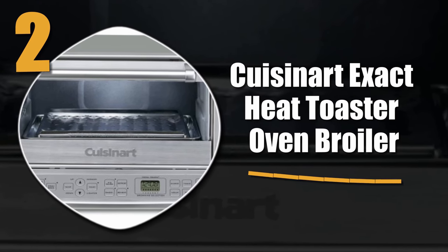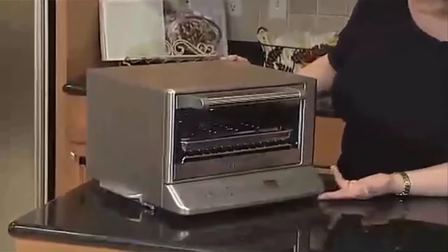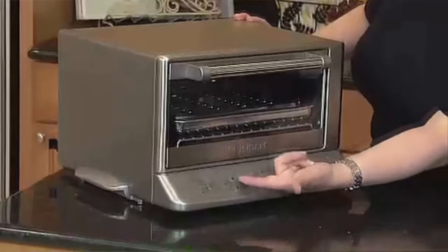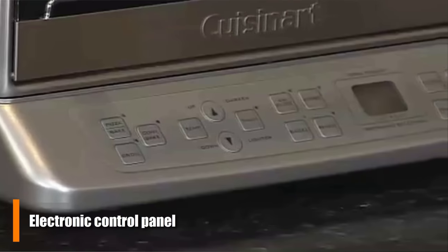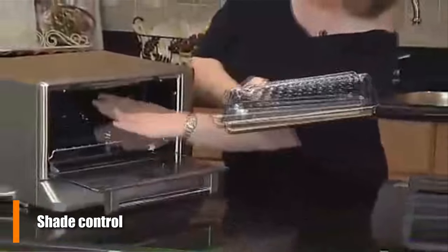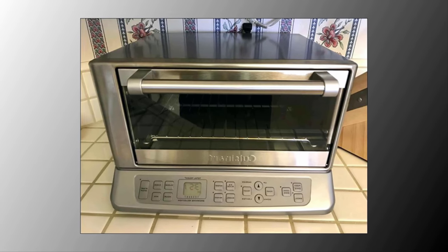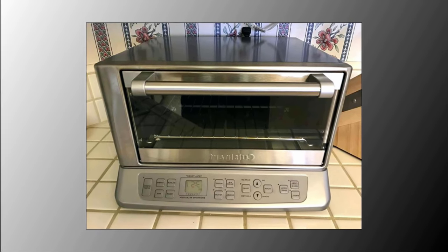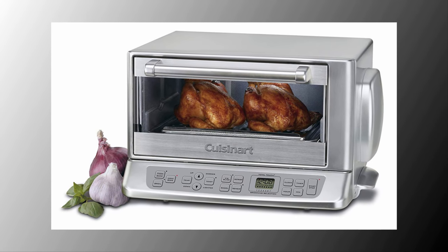Number 2: the Cuisinart Exact Heat Toaster Oven Broiler. It is definitely an impressive product. The electronic control panel is great and emphasizes precision. You will also notice that they provide shade control with a heat sensor. You also have bagel, reheat, and defrost features accessible right from the main interface. This machine is a perfectionist's dream come true, but is sure to impress anyone.